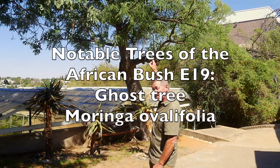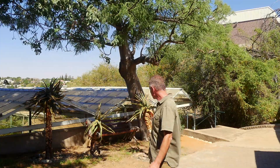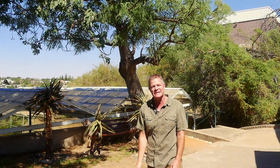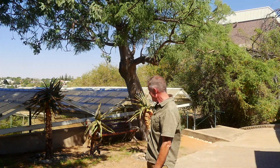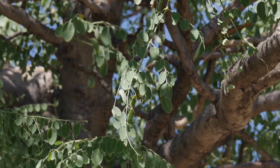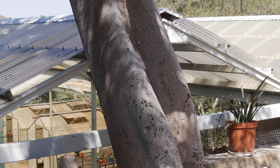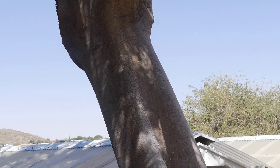I'm standing in front of this tree. I'm not seeing it in its exact native environment — it grows a little bit north of here — but I'm so happy and excited to see it here because I don't have time to go all the way to northern Namibia. This tree is a succulent. It survives in the very harsh desert environment.